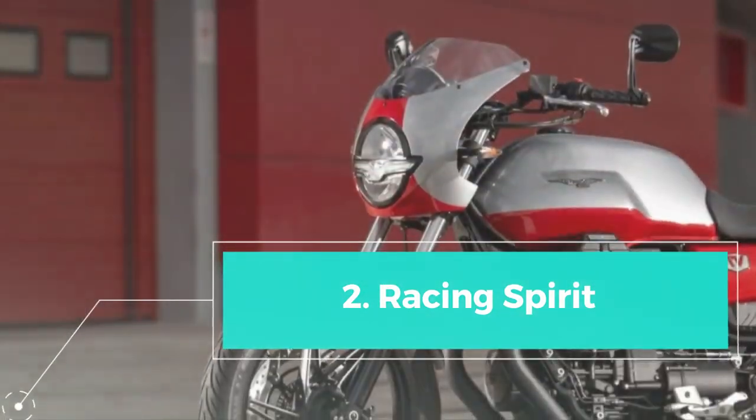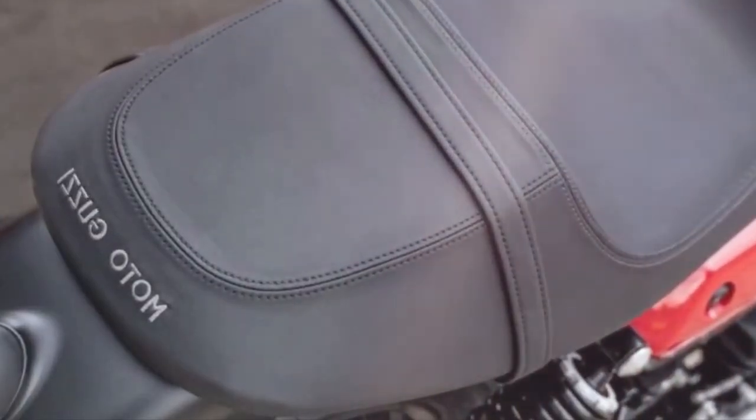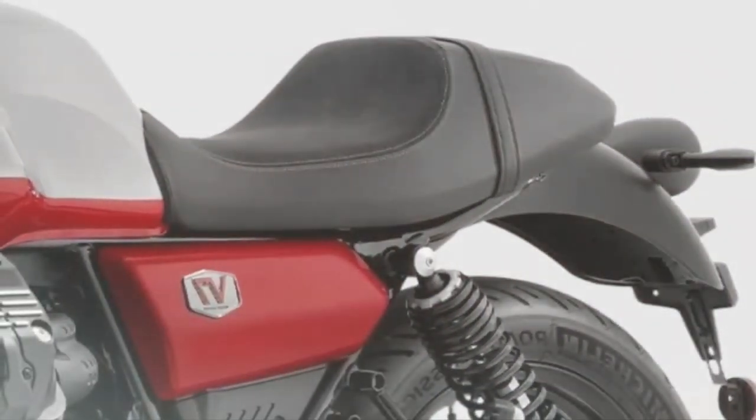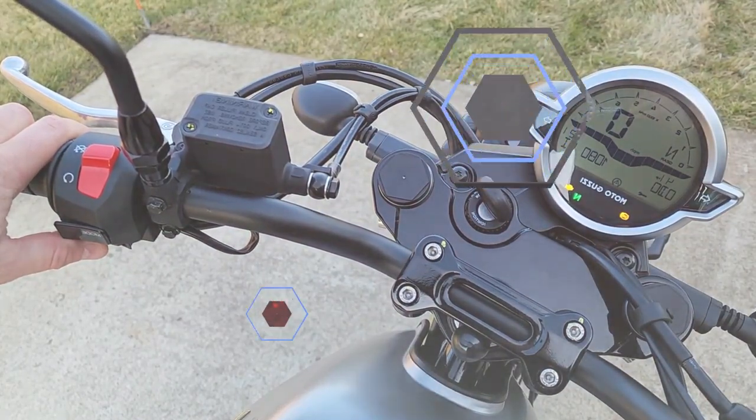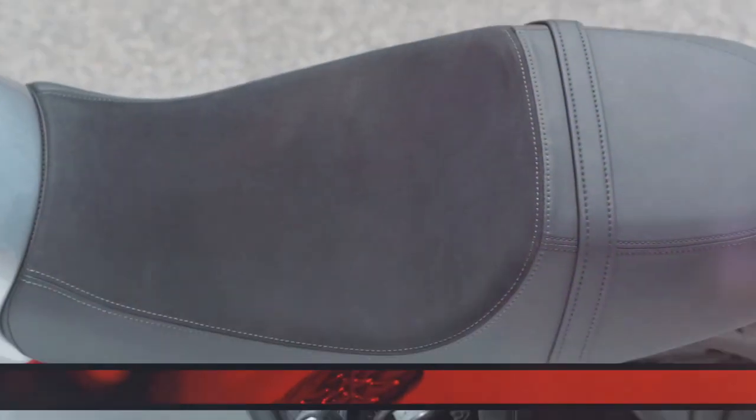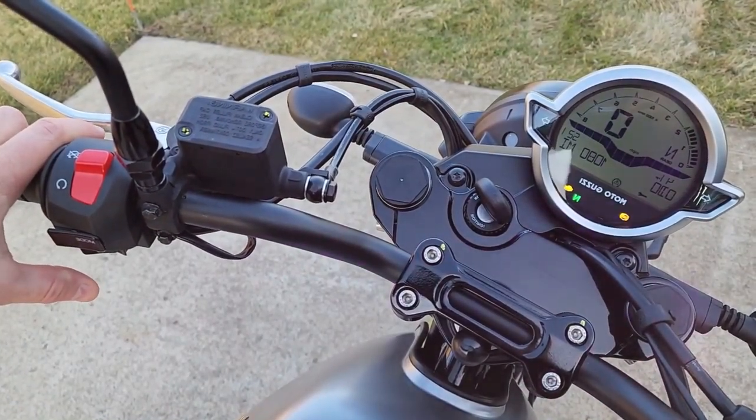Racing spirit: the V7 Stone Corsa exudes a racing spirit, allowing riders to experience the classic sportiness reminiscent of Mandello's bikes. This spirit is reflected in its design elements, such as the handlebar, mirrors, and black anodized billet aluminum fuel filler cap.